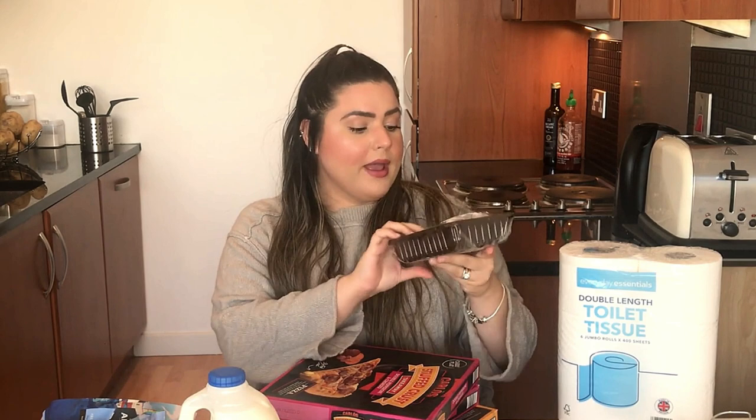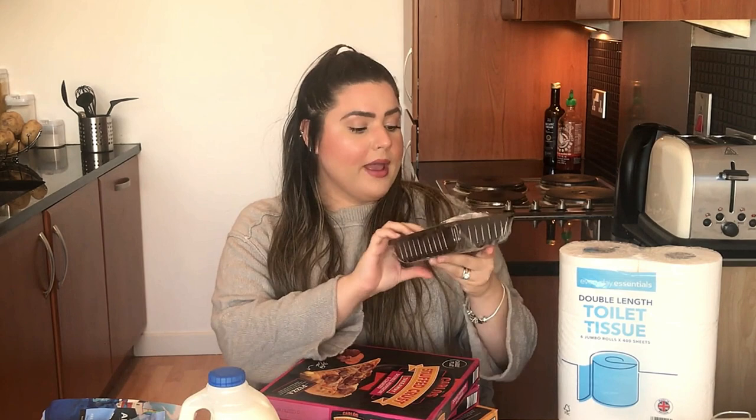Eu também sempre gosto de ter em casa cogumelos. Esses aqui são cogumelos Paris. Eles não vendem em conserva aqui — pelo menos eu nunca vi — vendem frescos, o que os torna até mais saborosos, mas o ponto negativo é que estragam mais rápido. Mas eu sempre gosto de ter cogumelos pra fazer o estrogonofe; eu sempre coloco nos meus preparos de proteína.